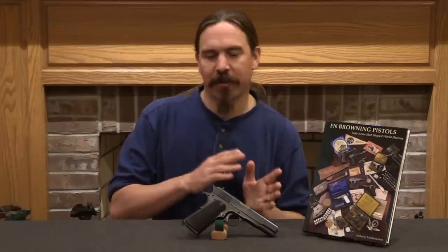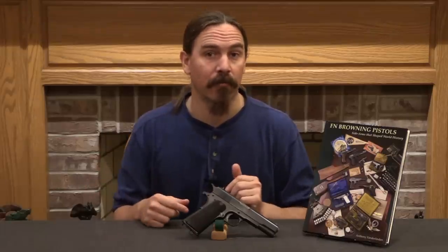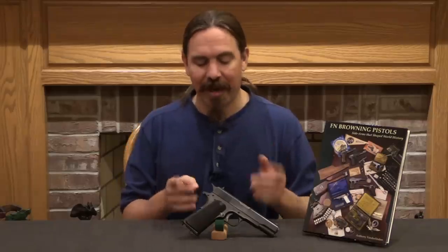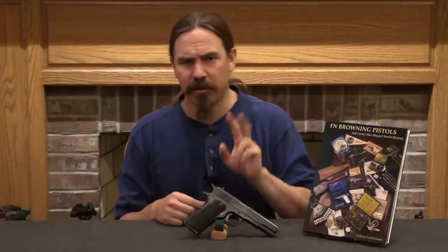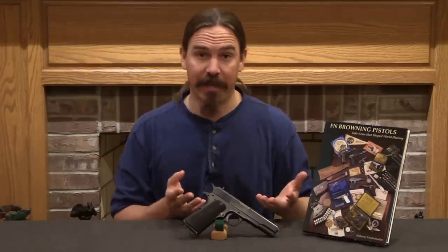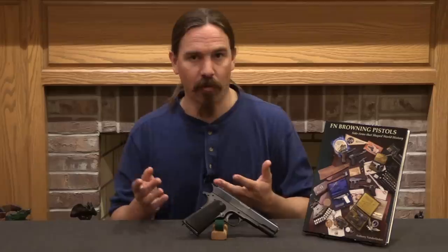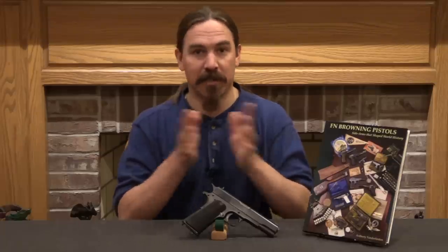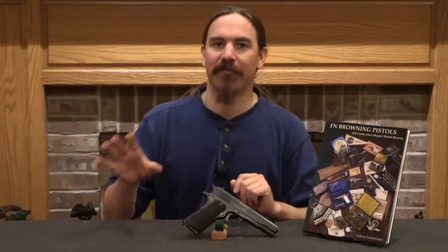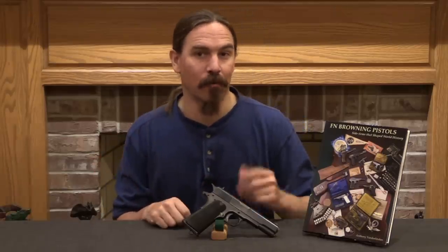Instead, FN took the next step towards what would become the High Power, which began as the Grand Rendement — the next iterative step in Browning's guns, which of course is double-stack, high-capacity, 9mm calibre. What we're left with is just a tiny number of FN 1910 Grand Browning pistols — I think two documented to still exist today. While it looks and functionally is almost identical to a 1911 because of their mutual shared origin, it's a fantastically cool pistol that gives you insight into what FN and Colt were doing, how they split up the world, and how World War One interrupted all of FN's plans.